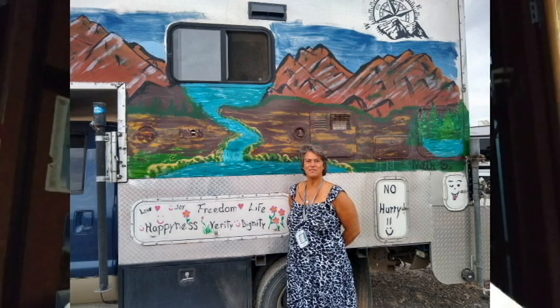In this video, you're going to meet Natalie, who painted her camper on both sides with beautiful scenery, and all she used was acrylic paint.